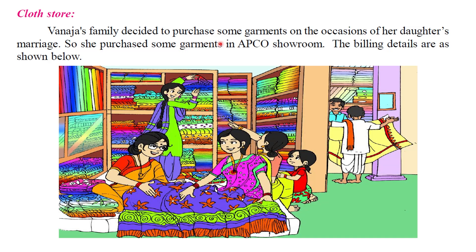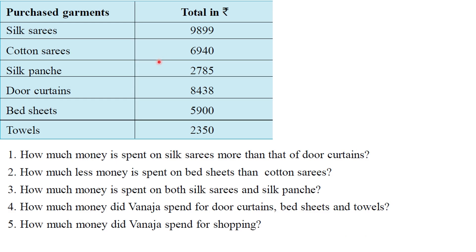Oneija's family decided to purchase some garments on the occasion of her daughter's marriage. She purchased some garments. The billing details are as shown below. You can see the total in rupees and the cost.